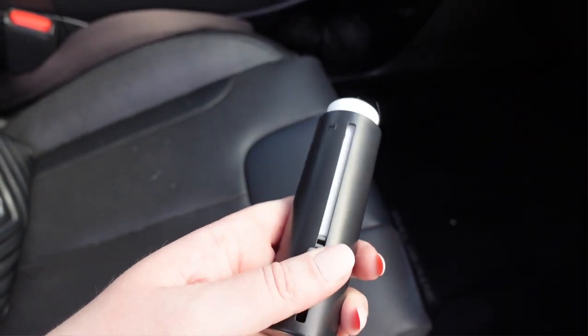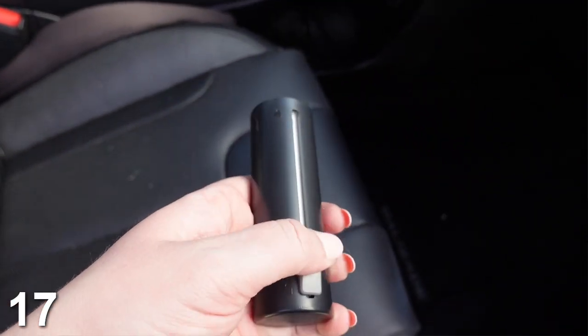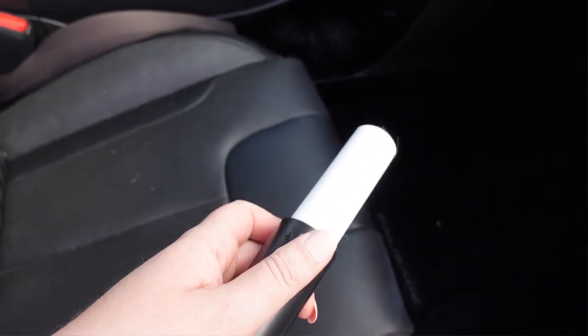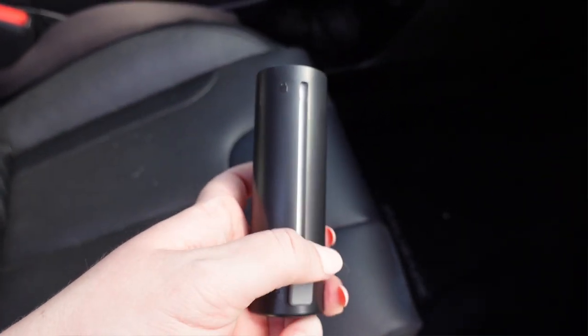Number 17 is this mini lint roller. I think we all need one of these, especially if you have pets or you visit someone who does. I love this one because it has a cover and it's very small — it doesn't take up much room. My other one was always sticking to everything, but this one has a cover so it doesn't stick to anything. Really, really genius product. I really love this.